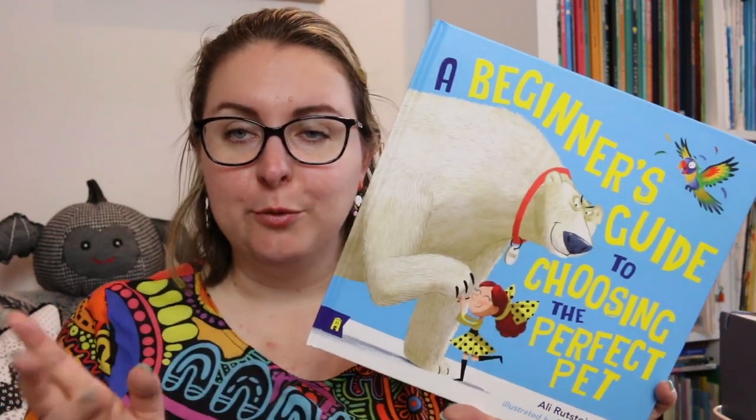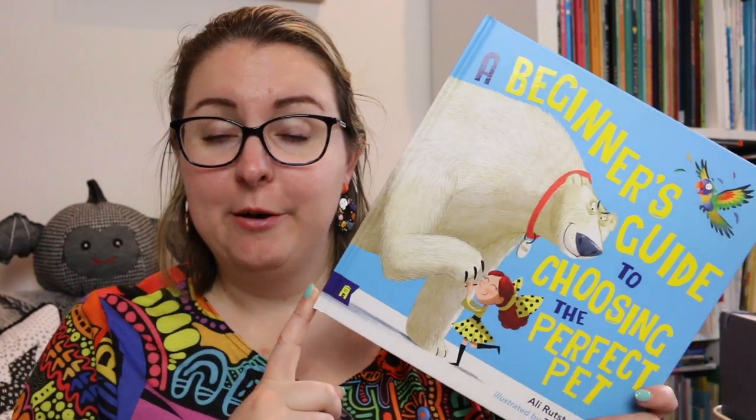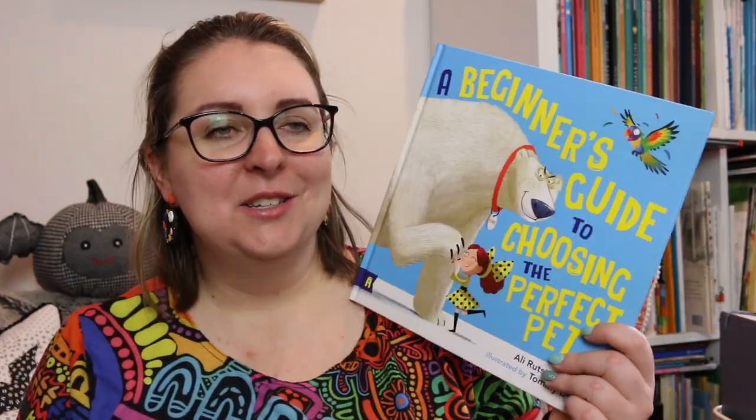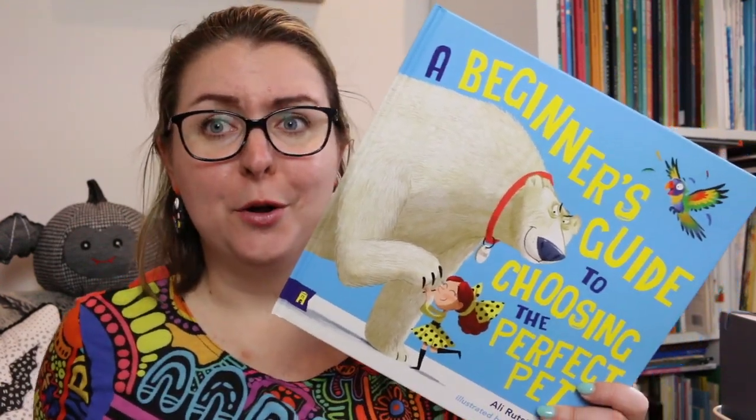This was sent to me for review by Allen and Unwin, it is being published by Albert Street Books. Thank you to Allen and Unwin for sending me a review copy of this book — it is coming out at the end of October and this is a delightfully fun and funny book about choosing the perfect pet.